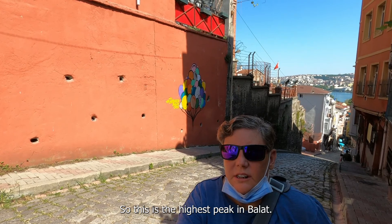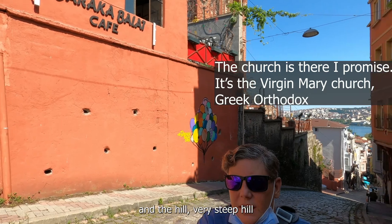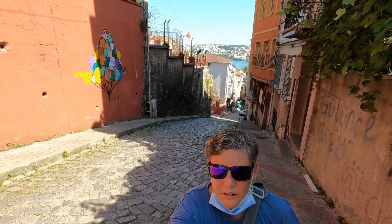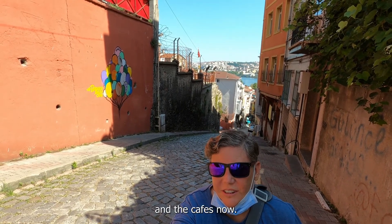This is the highest peak in Balat and as you can see there's a church behind us, and a very steep hill all the way back down to the Bosphorus. We'll head back down that way towards the more colorful houses and the cafes now.